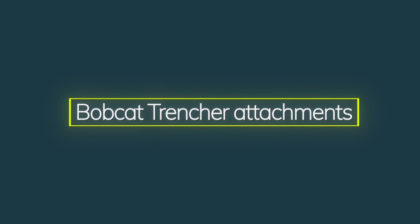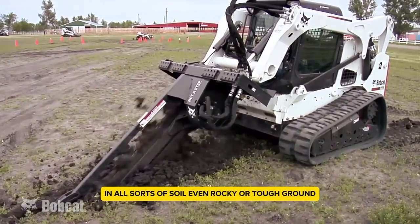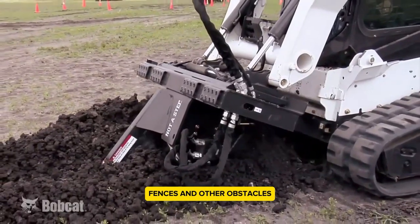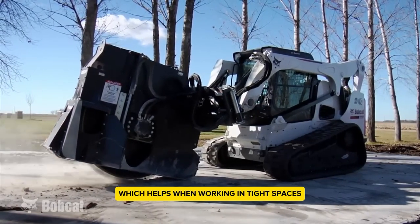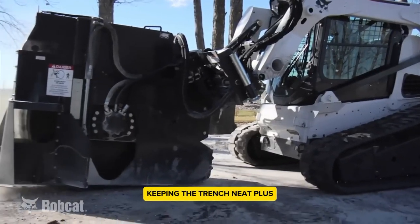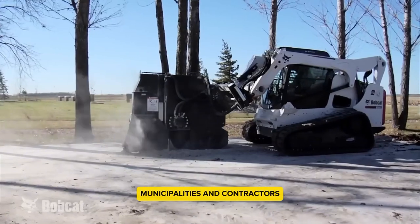Bobcat Trencher Attachments — these come in models LT112, LT113, and LT213, each capable of digging trenches from 2 to 5 feet deep. A fantastic tool for digging trenches in all sorts of soil, even rocky or tough ground. This attachment works with Bobcat loaders and has a strong hydraulic system that makes it easy to dig close to buildings, fences, and other obstacles. Models offer options for manual or hydraulic side shift, which helps when working in tight spaces. Powered by the loader's engine, the trencher uses its hydraulic power efficiently. A cool feature is the dual augers that push the dug-up dirt away, keeping the trench neat. The Bobtach mounting system makes changing attachments quick and easy — ideal for utility work, irrigation, landscaping, maintenance crews, municipalities, and contractors.